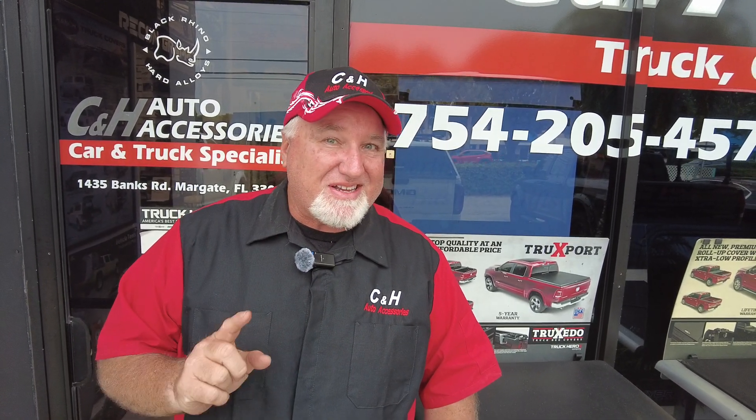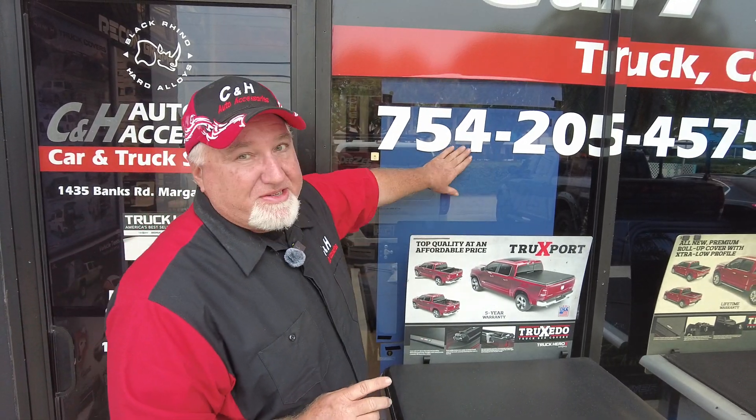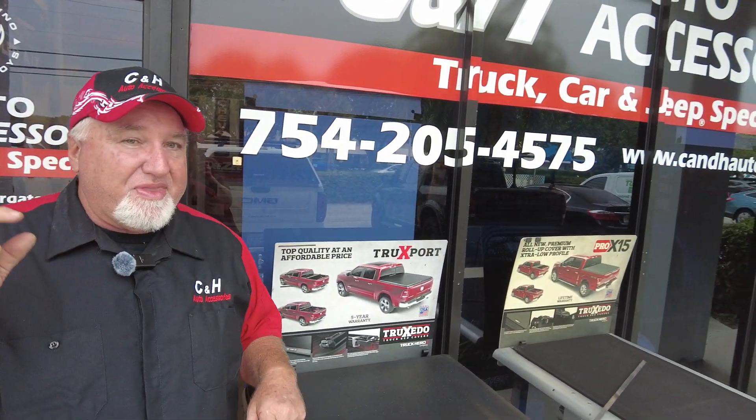Hey, it's Chris again with CNH Auto Accessories, and today I got another first. I love new products and I like being the first. This customer's truck might be one of the nicest ones I've done yet. Before we get started, there's my telephone number if you have questions. I'll try to put some of the product links at the bottom of this video, but some of this you just better call us.